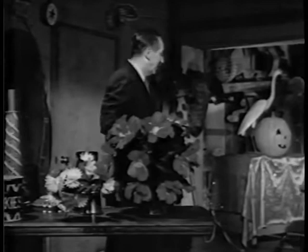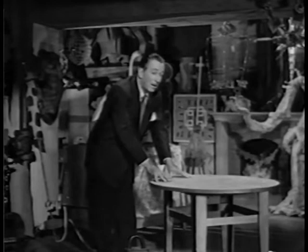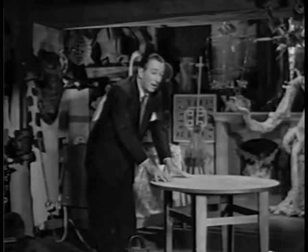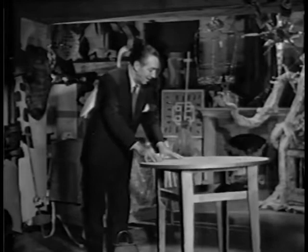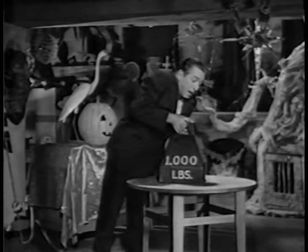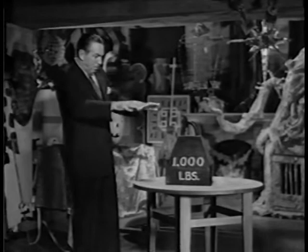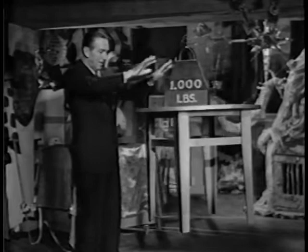Now, here's one that you've no doubt tried in your parlor — levitation by concentration. Placing your hands on the table and concentrating, you make it rise into the air. I've probably done that many times. It's no trick to you, but try it the hard way — put a thousand pounds in the center of the table. Then you have to use the magic word. Bibbity-Bobbity-Boo! See what happens when you use magic words?